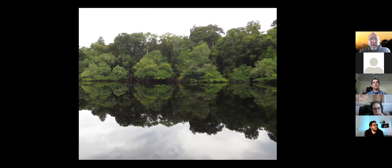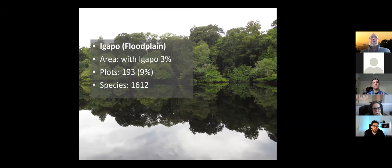Along rivers draining the cratonic shields and white sand areas, you have very nutrient-poor, often blackwater rivers, like the Rio Jaú. Those forests in Brazil are called Igapó forests — about 3% of the Amazon. About 9% of our plots are in Igapó, because colleagues at INPA are specifically interested in floodplain forests and have established many plots there. About 1,612 species have been recorded in our plots.